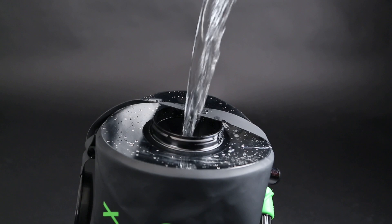The Helio LX's generous opening makes filling it more convenient than other portable showers. The large opening is also convenient for cleaning inside the tank.